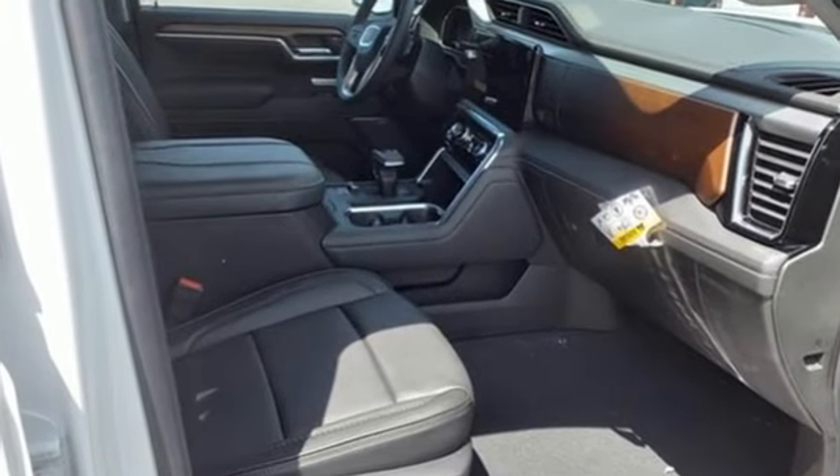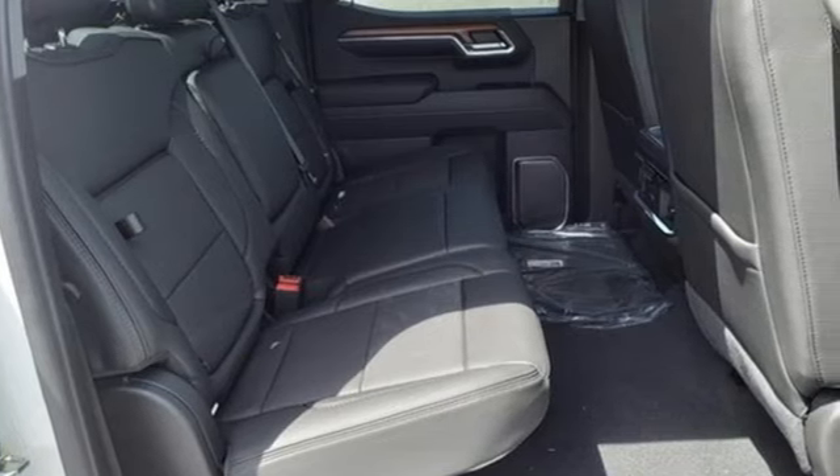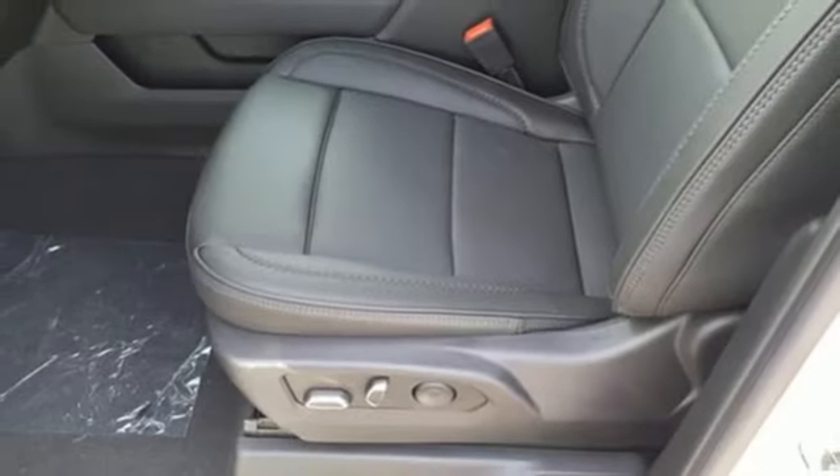V8 engine, four-wheel drive, automatic transmission, trailer brake controller, integrated navigation system with voice activation.